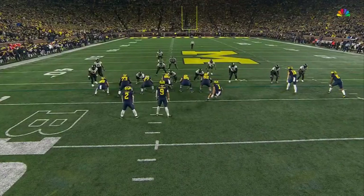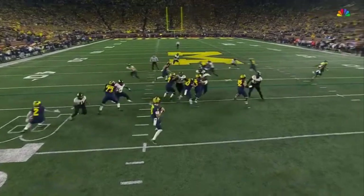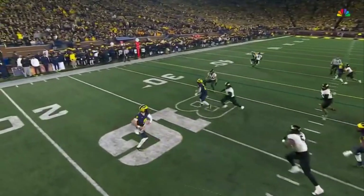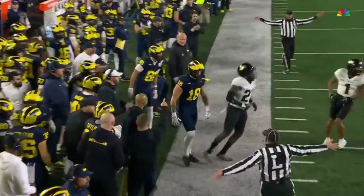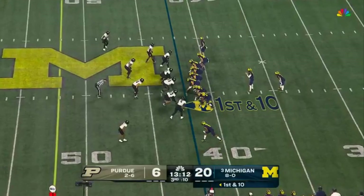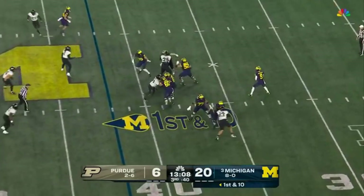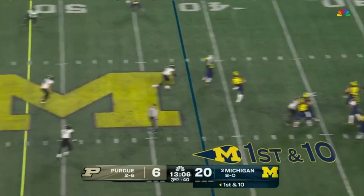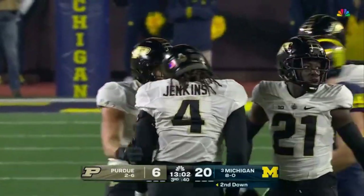This is where they decided to bring pressure. They've got an unblocked guy, but McCarthy eludes him. He extends the play, rolls to his left — completed outside the pocket. That is an absurd number for a guy who has just improved mightily this season. On first down, just leaving it behind the line of scrimmage, Catron Jenkins comes up.